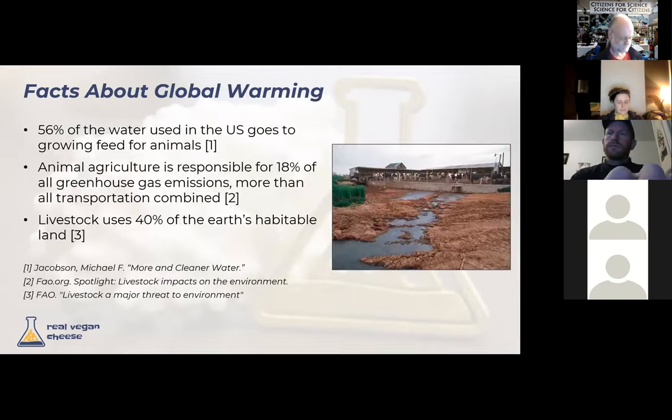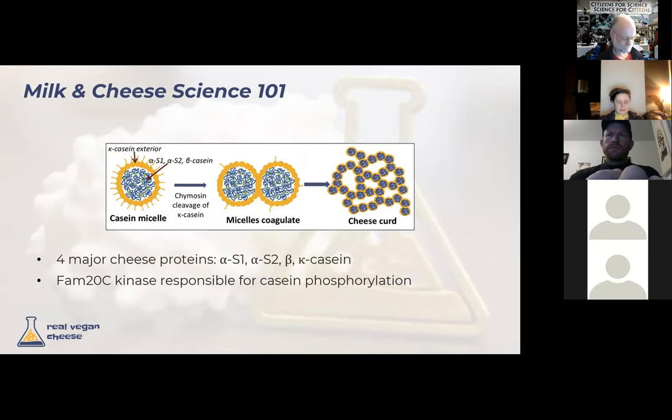On the greenhouse gas front, a huge amount of water contributes to global warming. Overall animal agriculture contributes about 18% of emissions — more than all transportation sectors combined — and livestock take up 40% of Earth's habitable land. Clearly there are a lot of problems with dairy. Most of us are still aware of these problems but still consume dairy, so a big motivation for Real Vegan Cheese is exploring why that is.